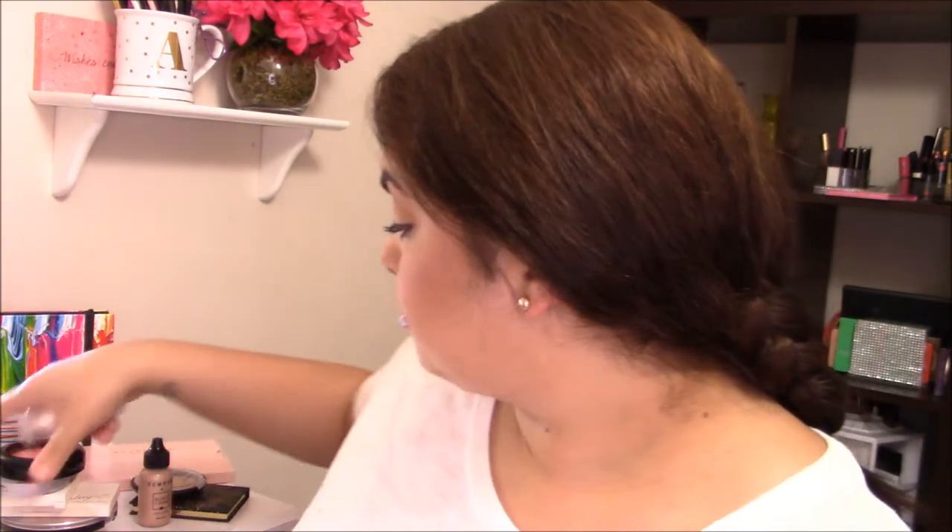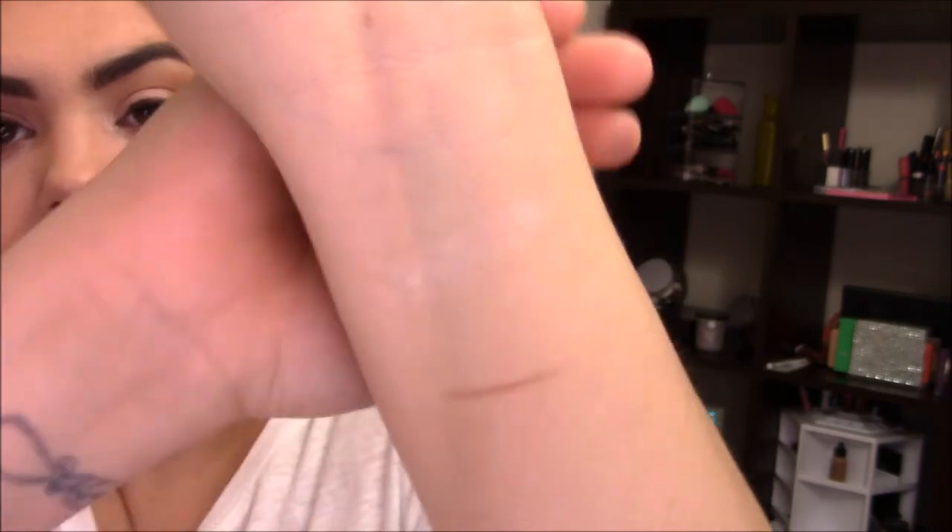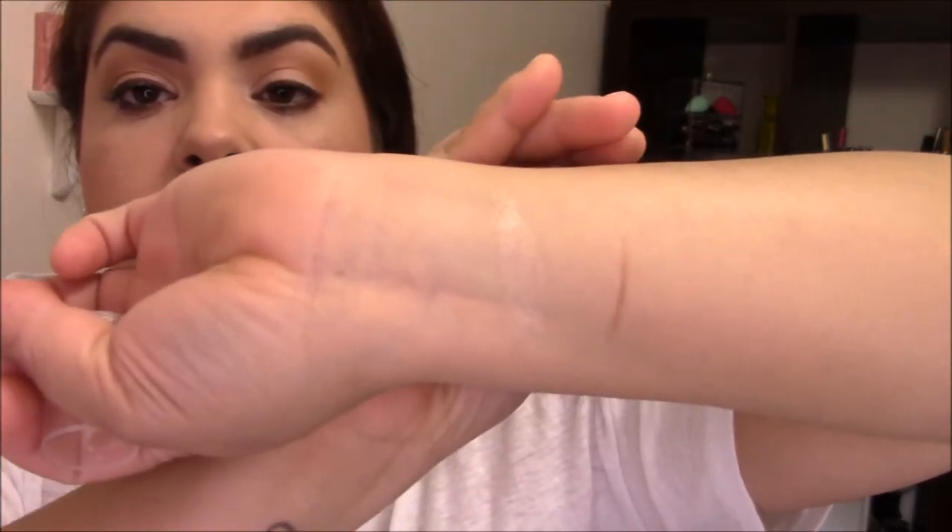The first highlighter I'm going to mention — I'm not going in any specific order, just grabbing the first one I see — is the Georgiana Glow and Go Creamy Strobing Stick in the shade Pearl Glow. It says 'highlight in under 30 seconds.' It's not super pigmented; it's a drugstore highlighter, so it's very subtle — that glow-from-within type.